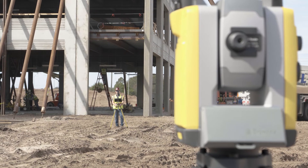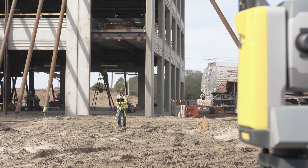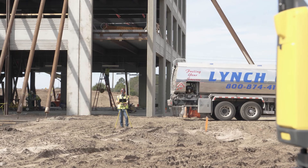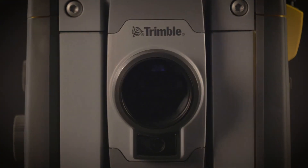Speed and accuracy, brought to you by the all-new RTS 573. To learn more about this unique total station or to see an on-site demo on your current project, contact your BuildingPoint representative today.